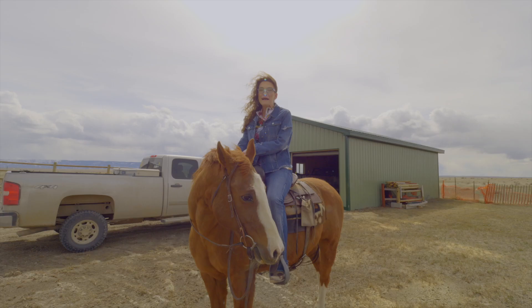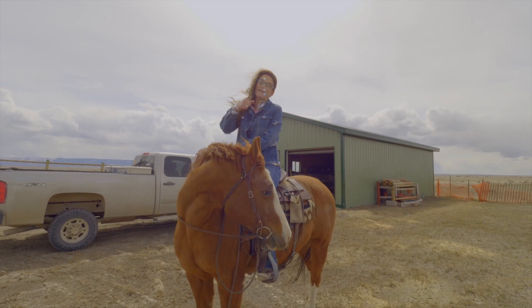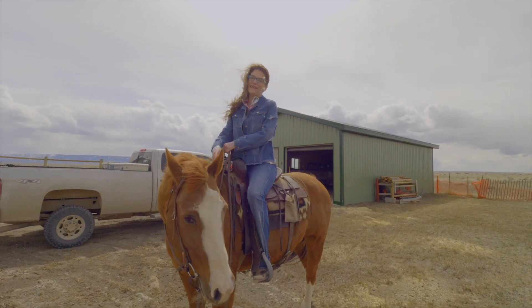So bring your horses, bring your pets, bring everyone. Remember, we want you and your horses to love where they live. See you soon.